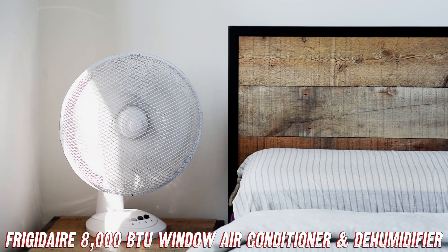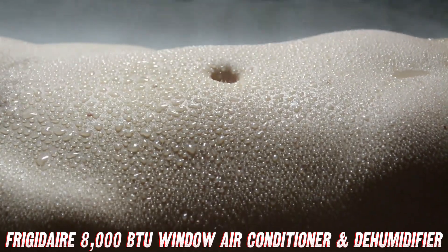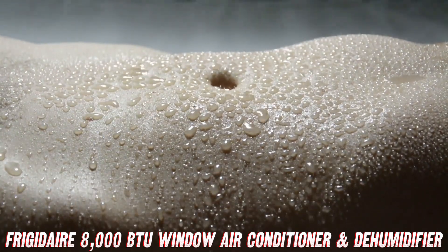But wait, there's more. This unit doesn't just cool the air — it also dehumidifies it. No more feeling like you're living in a sauna. Say goodbye to that muggy, clammy feeling and hello to fresh, crisp, and comfortable indoor air.